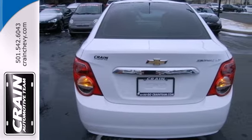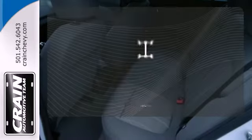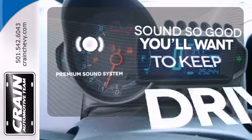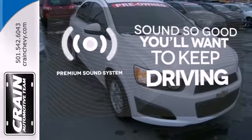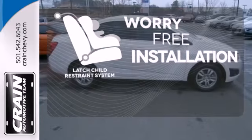Safety is also prioritized with multiple airbags and a security system both coming standard. Stabilitrack helps you stay in control. You might take a drive just to listen to the premium sound system. The LATCH restraint system makes it easy to safely install your child seat every time.